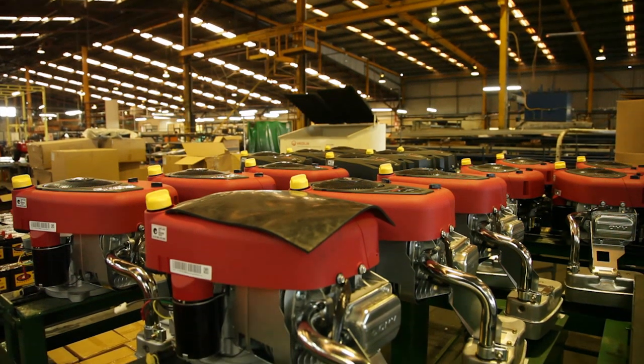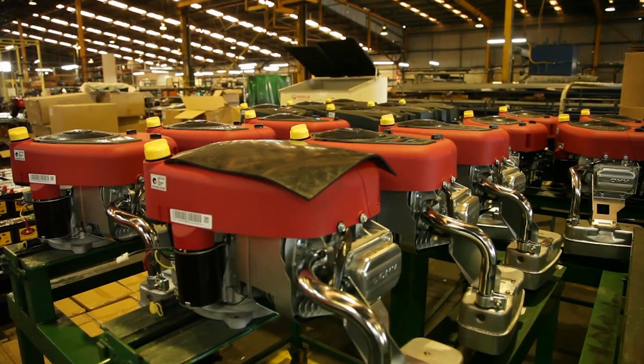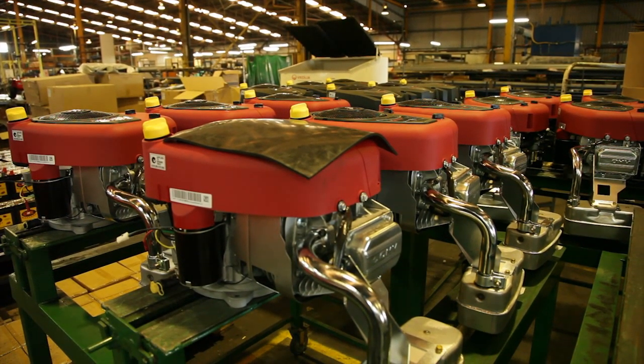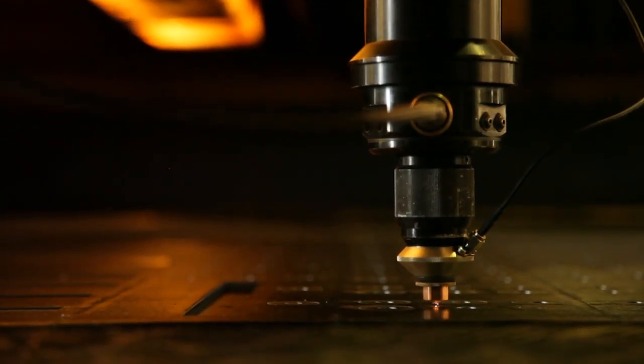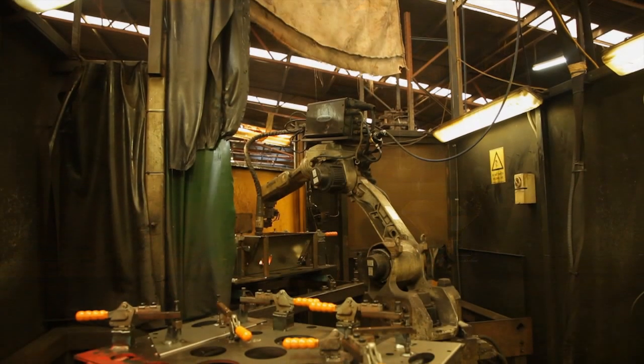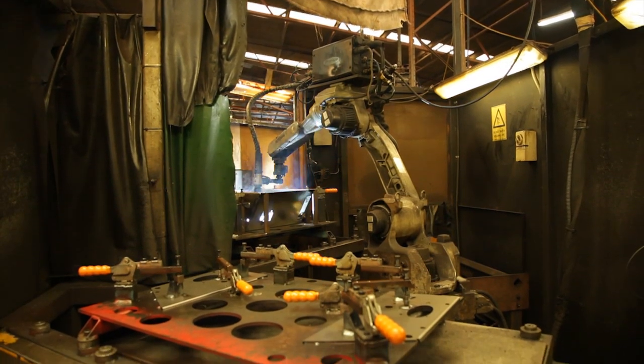Manufacturing a Cox mower is a truly Australian manufacturing experience. Here in our factory we go through several manufacturing processes including laser cutting of Australian made steel, very high tech robotic welding, and high quality powder coating.